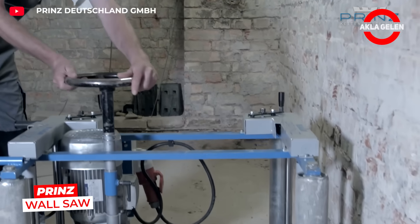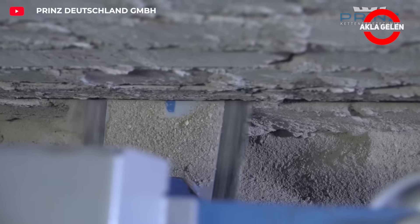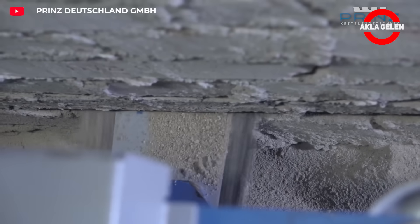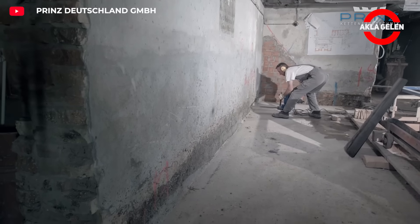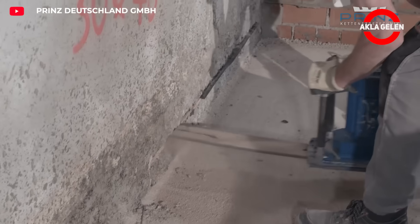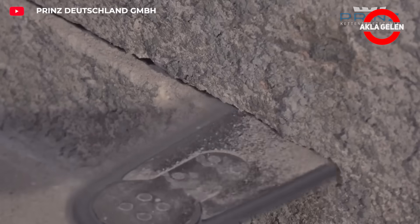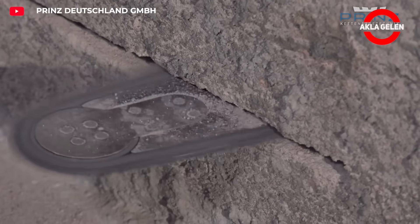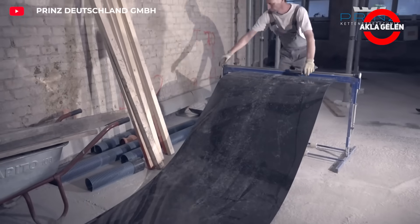This wall cutting technology is applied with a chainsaw or diamond wire cutting method. The purpose of wall cutting is to take precautions against rising moisture in the walls of buildings. The cause of moisture in walls is often defective roofs, downpipes, water pipes, or splashing water. If the work is done professionally and meticulously, a 100% sealing effect against moisture can be achieved.